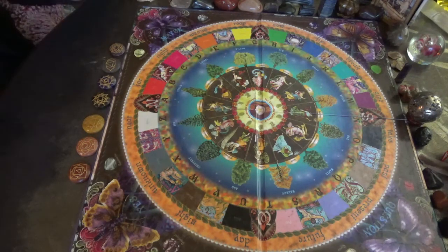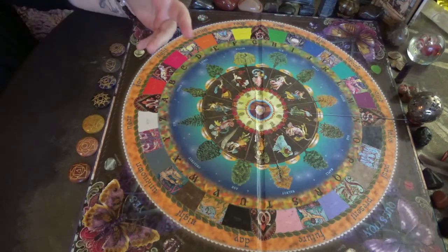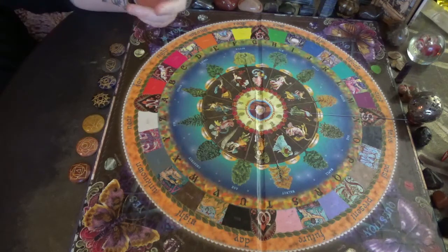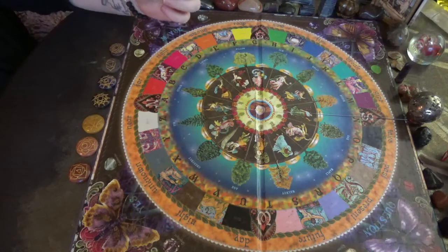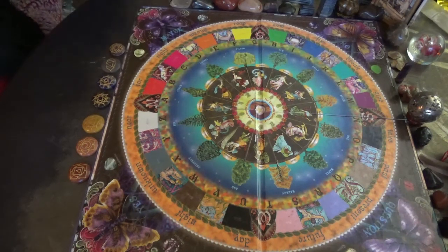Got my inner fire going here. Some good crystals for the Solar Plexus Chakra are Tiger's Eye, Yellow Calcite, Golden Mookite, Pyrite, and Citrine, which I have right here.